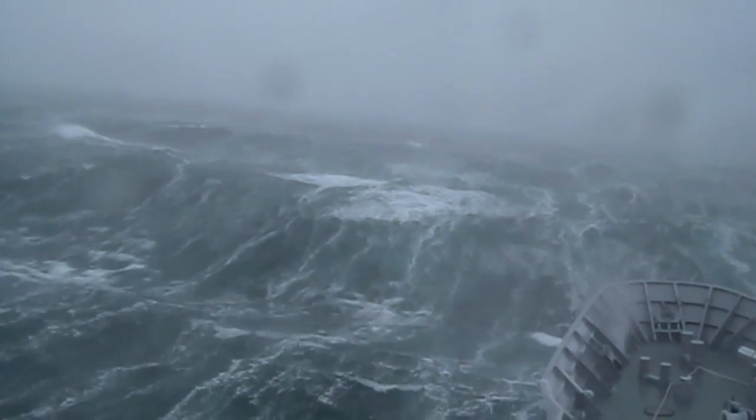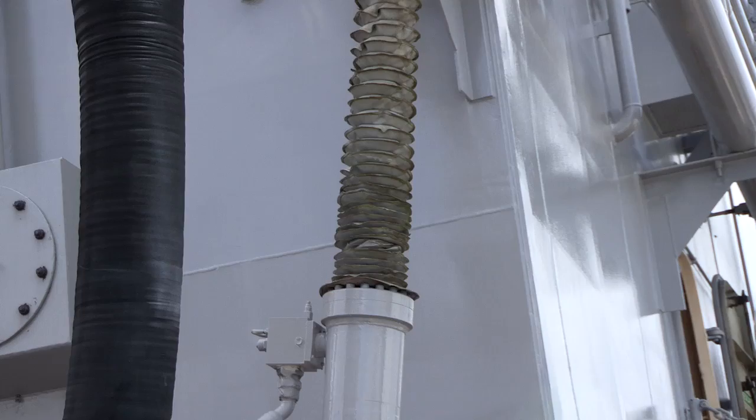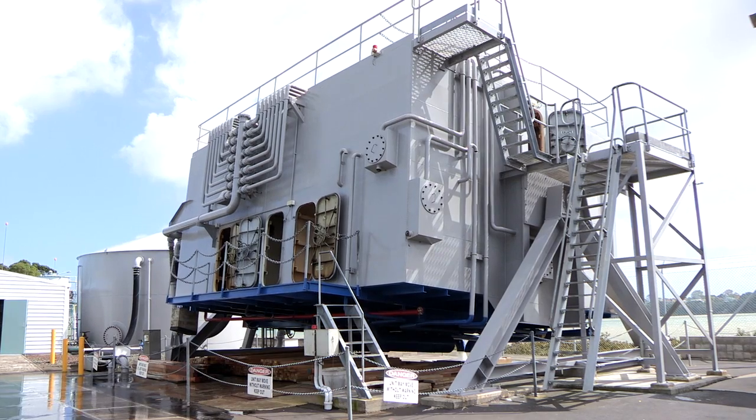It's simulating a ship rocking in heavy seas, so it's dangling between two pivot points and it's moved by hydraulics, moving backwards and forwards.